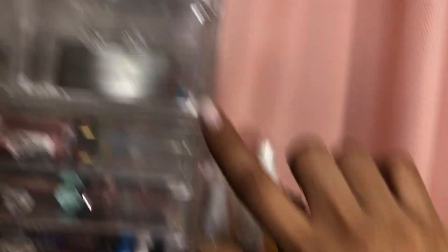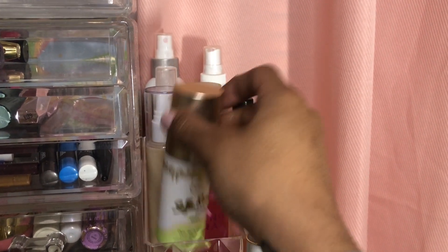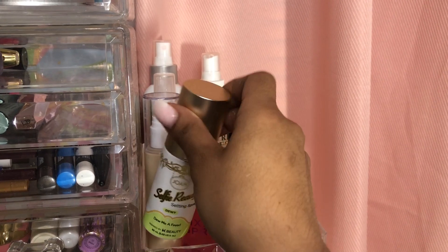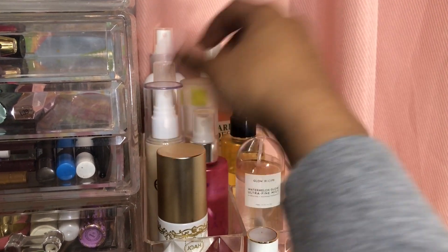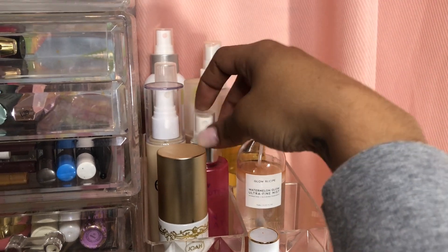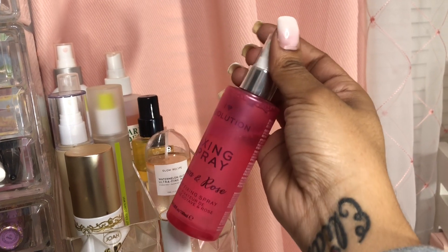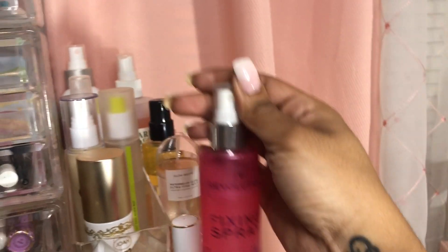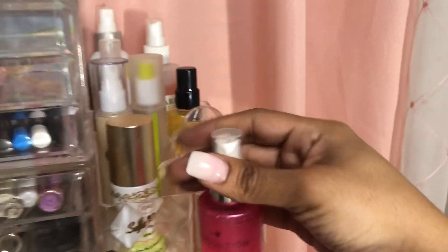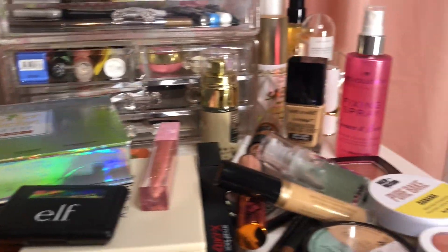For setting sprays, I have a few here and a few up top, but I've been using those constantly. I think I'm gonna use the I Heart Revolution Fixing Spray in Guava Rose. This one is nice from what I can remember, so I'm gonna take this one.